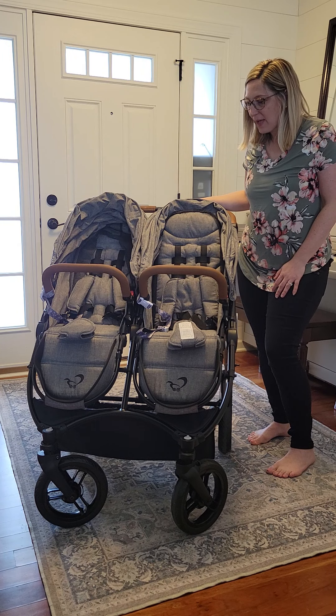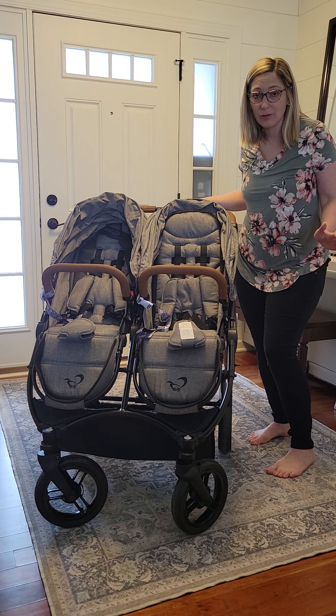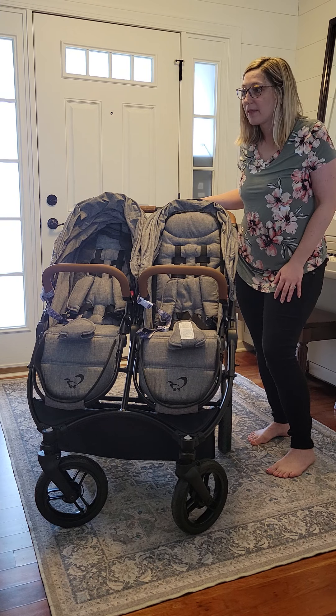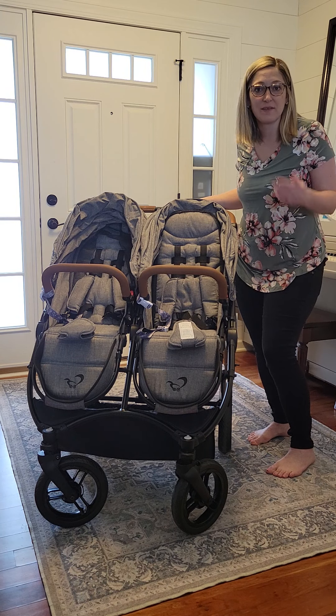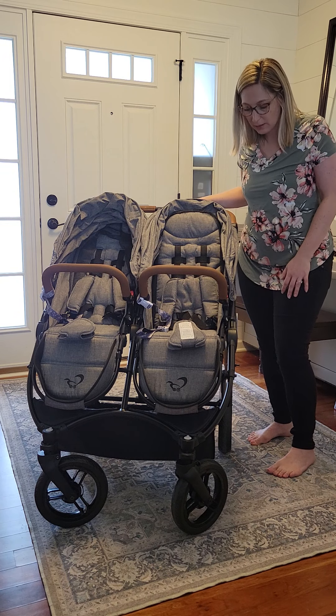In the past I have owned a Baby Jogger City Elite, which is my all-time favorite stroller. They no longer make it anymore because it was such a great stroller that they ended up making two different strollers that did the things of this one. I actually still own that stroller from 11 years ago. It's my favorite of all time but it is a single.